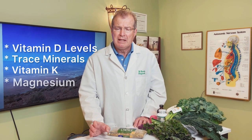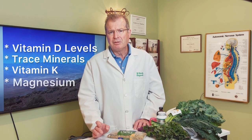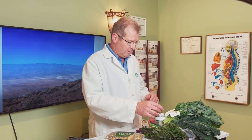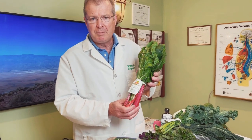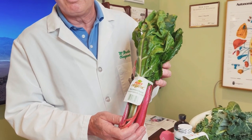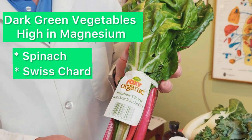Without magnesium, calcium will leave the bones. The best source of magnesium from our diets is dark green vegetables. Spinach is actually the highest concentration and the one we're most familiar with. In addition to spinach, the next highest concentration is Swiss chard.